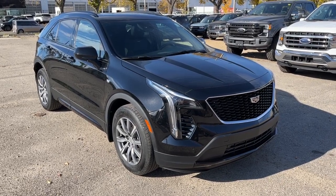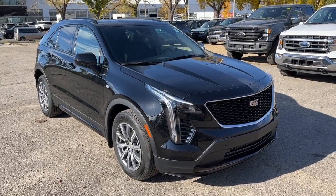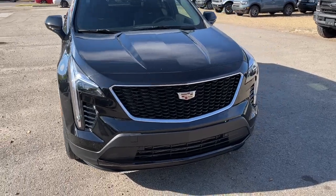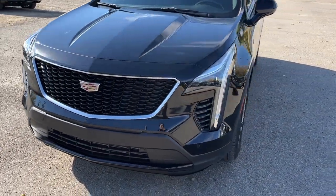Hey, it's Noah here at Waterloo Ford showing this 2019 Cadillac XC4 Sport. This SUV has a 2-liter turbocharged 4-cylinder motor and a 9-speed automatic transmission.